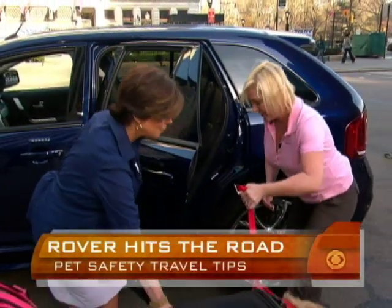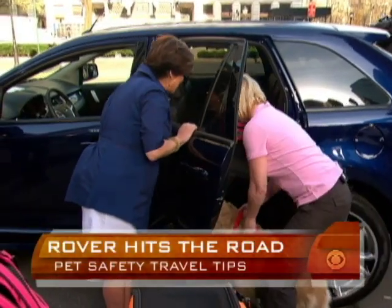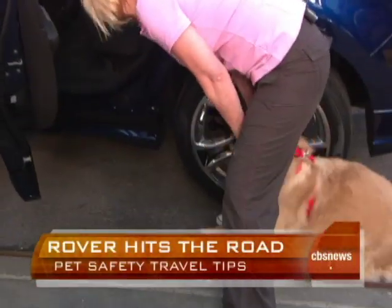Let's get Luke in there. Come on, Luke — let's go in. Luke doesn't want to go in the car.